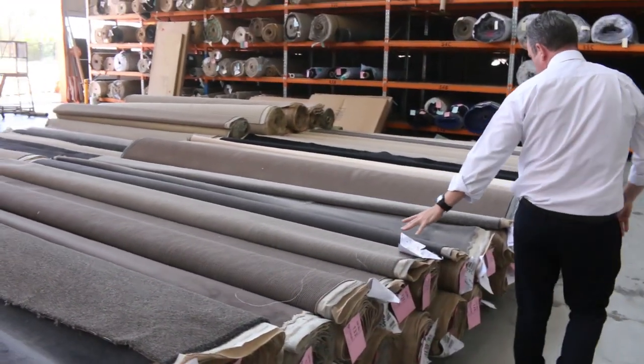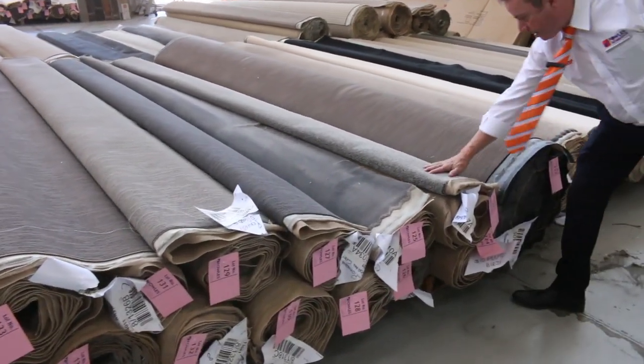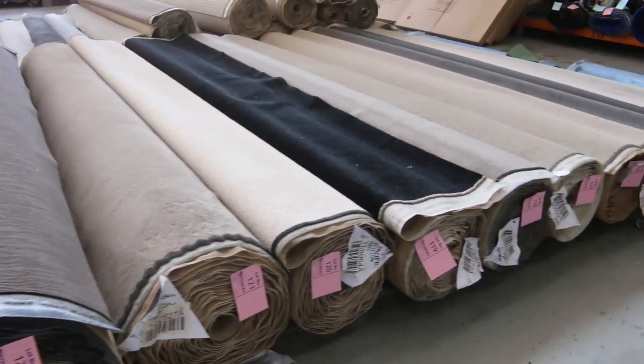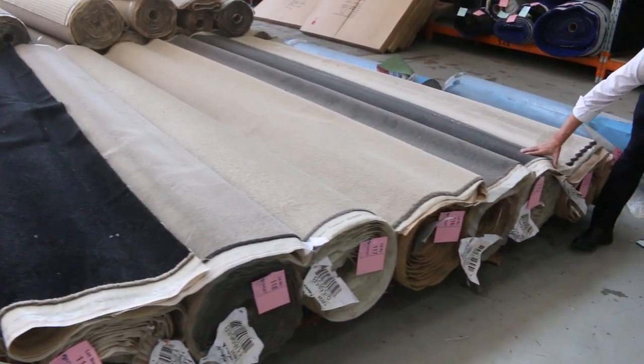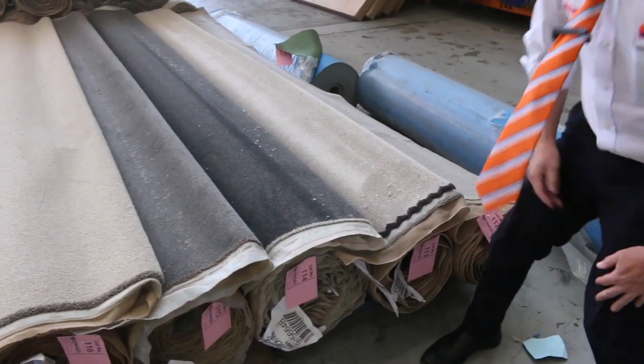That happens throughout the auction where you've got multiple rolls which are the same. Lot 123 looks like the same as 124 — that's a nice grey twist pile. And plenty of other big mid-sized rolls here, into the greys again, lots of charcoals to get through tomorrow. Nice 14 metre roll there, lot number 114.